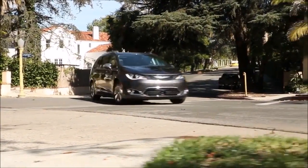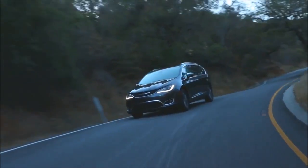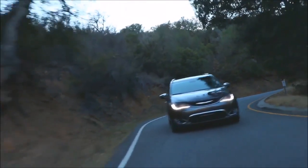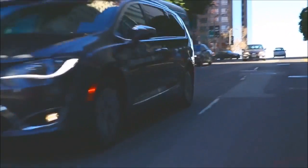The battery placement is in the middle of the vehicle, providing a low center of gravity, great for driving dynamics. It gives families a 30-mile all-electric range, which they can't get anywhere else in the market, with a seven-passenger vehicle capable of carrying their family and all their gear.